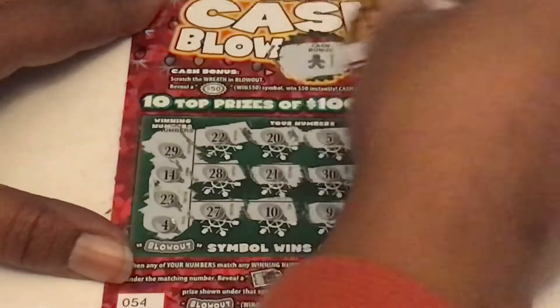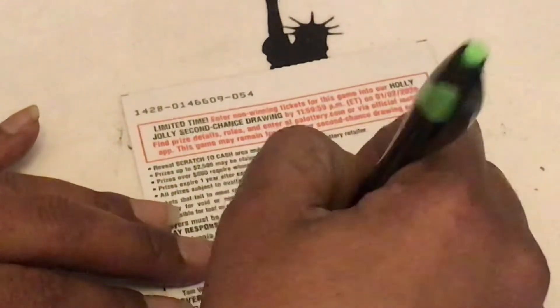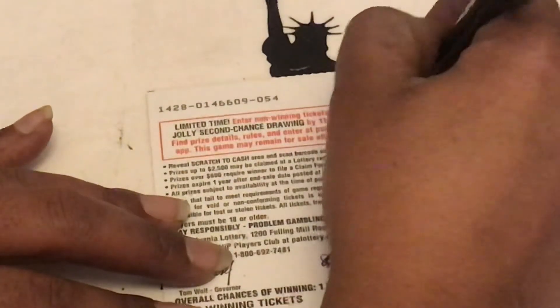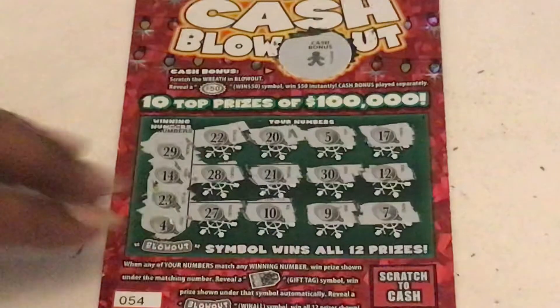See if we can get that 50. Nope, we got that gingerbread. Nothing there, guys. This is mix number 50 — this will go into the second chance. Alright, guys. We have nothing. We busted out on that mix of ticks.